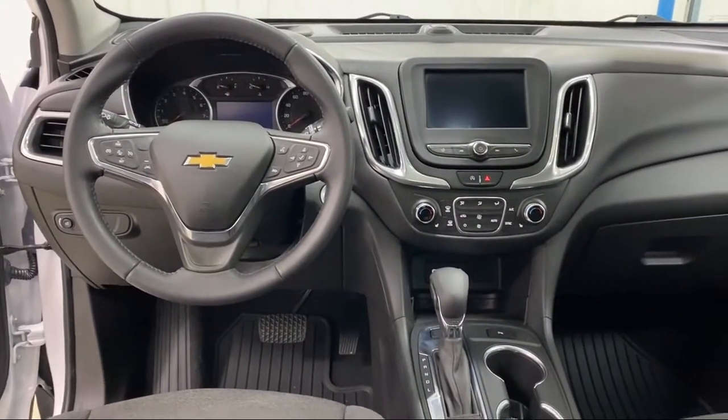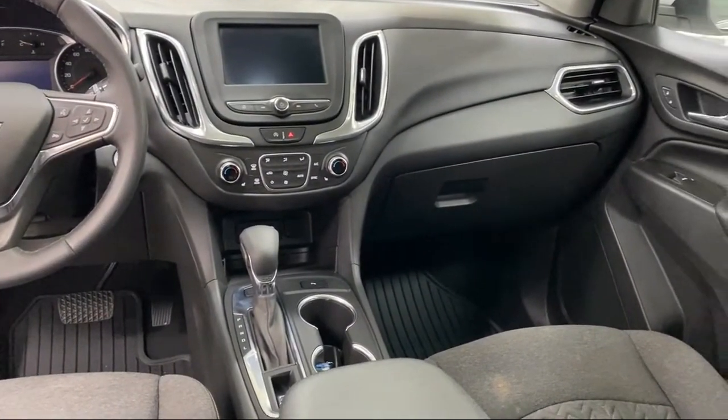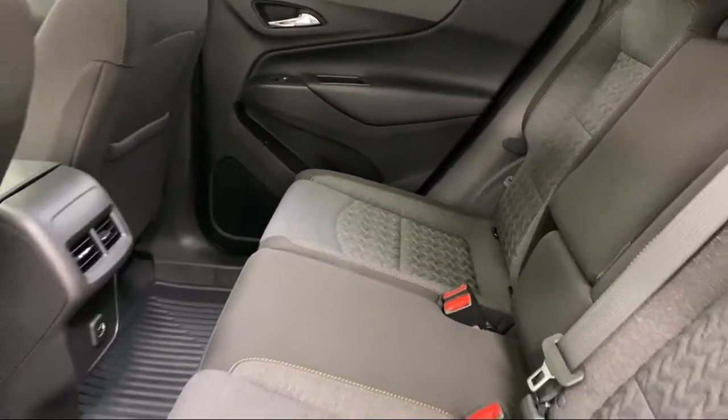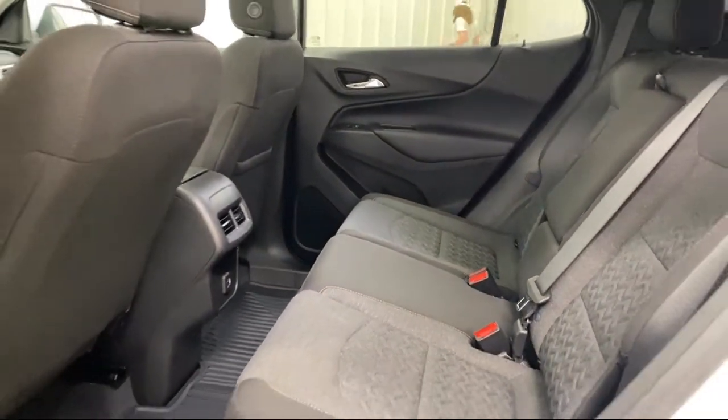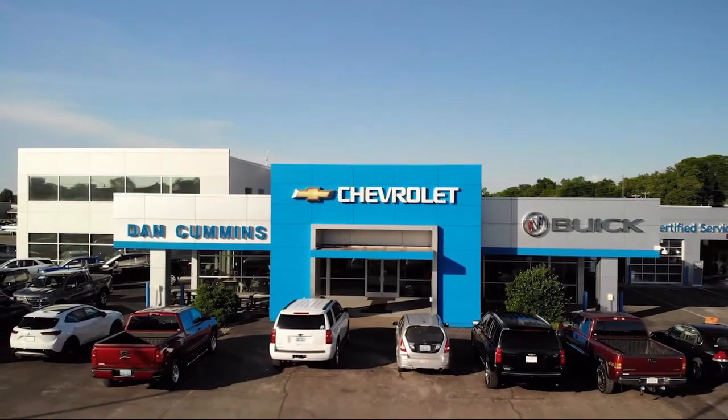First, you get a new longer six-year, 100,000-mile powertrain limited warranty — whichever comes first from the original in-service date — that includes roadside assistance. You also get a 12-month, 12,000-mile bumper-to-bumper limited warranty.